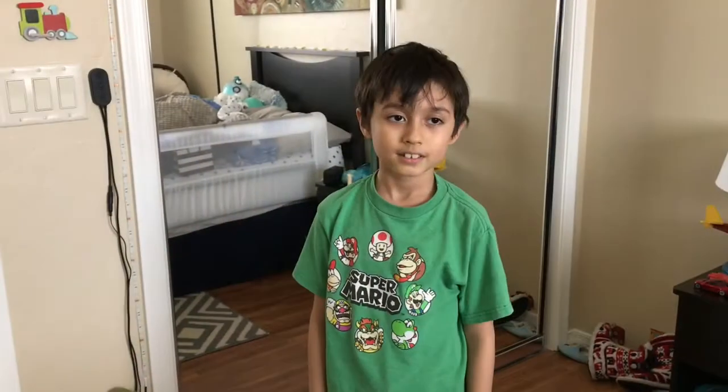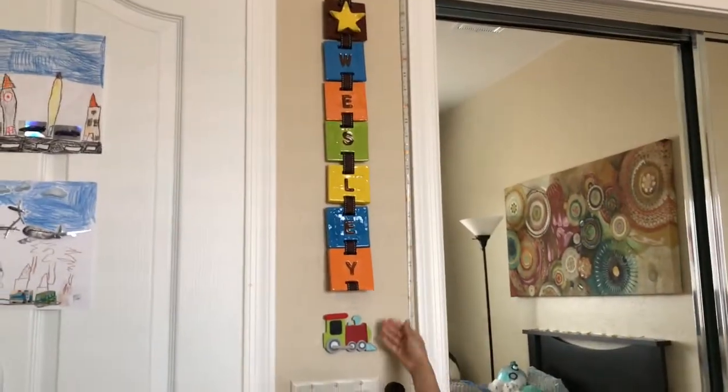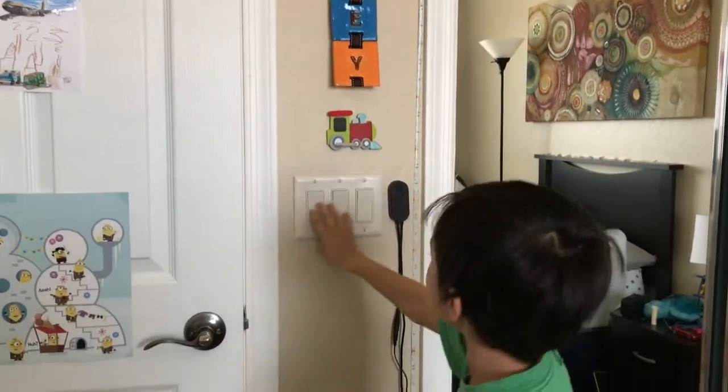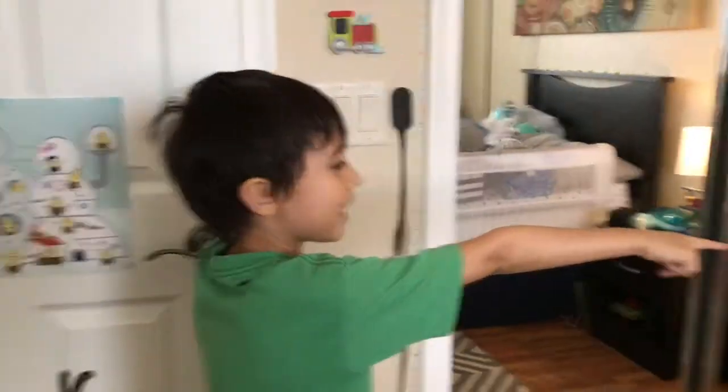So over here is a thingy, and here is another thingy. Here are my light switches — this one goes to that light, and this one goes to that light.